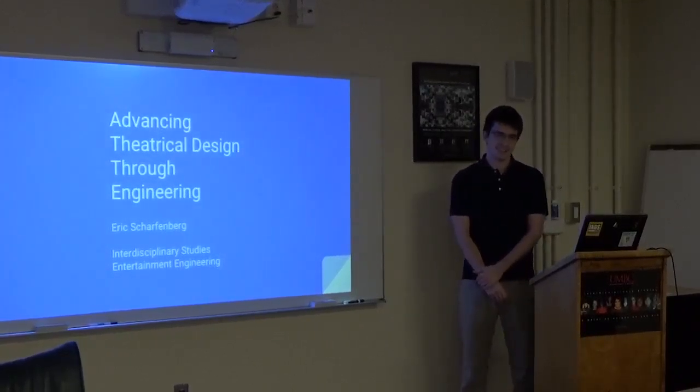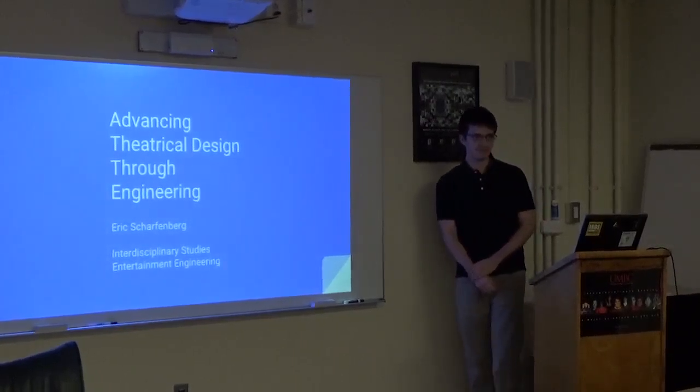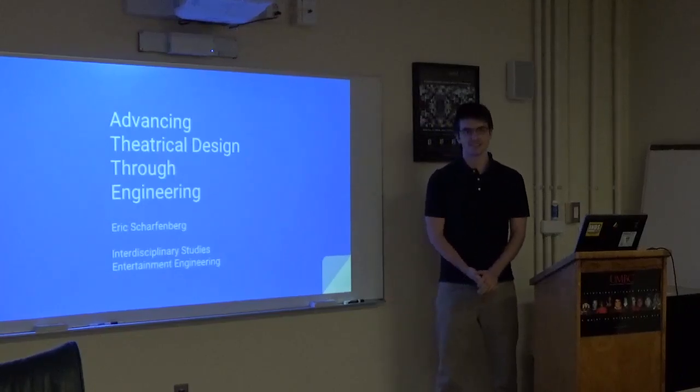We won't start timing until you do your thank yous. How are you feeling? Are you feeling ready? Yeah. Okay. Are we ready for our next presenter? Eric Sharpenberg — Advancing Theatrical Design Through Engineering.